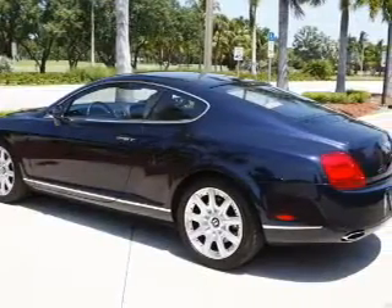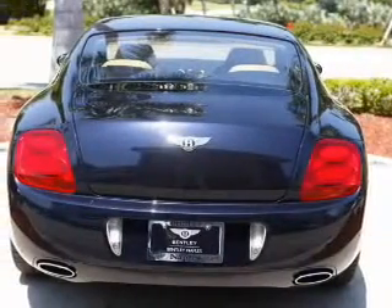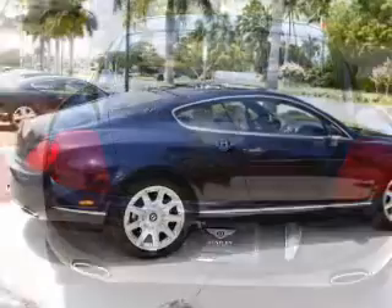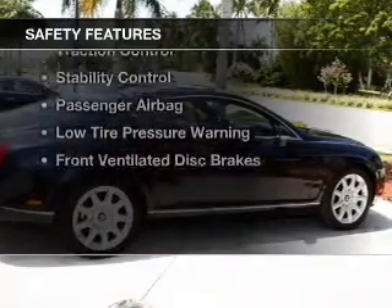Electric trunk, leather seats, heated seats, remote start, steering wheel controls, memory seats, a premium sound system, premium rims, and auto-dimming mirrors.